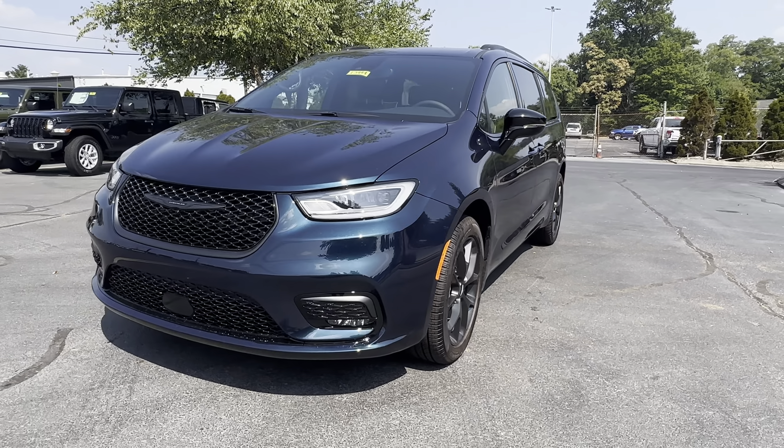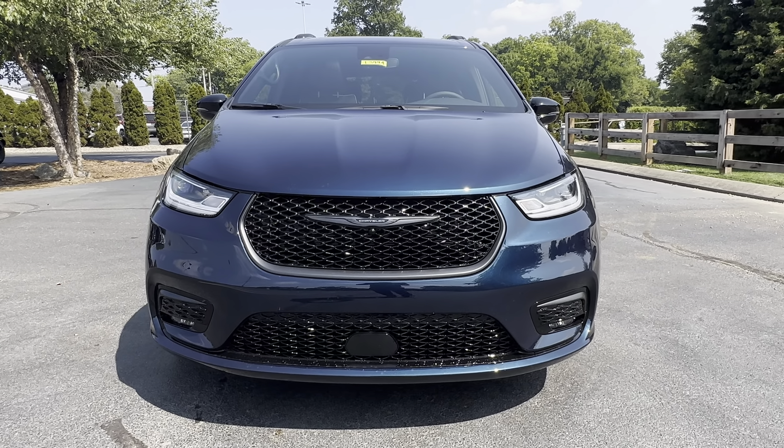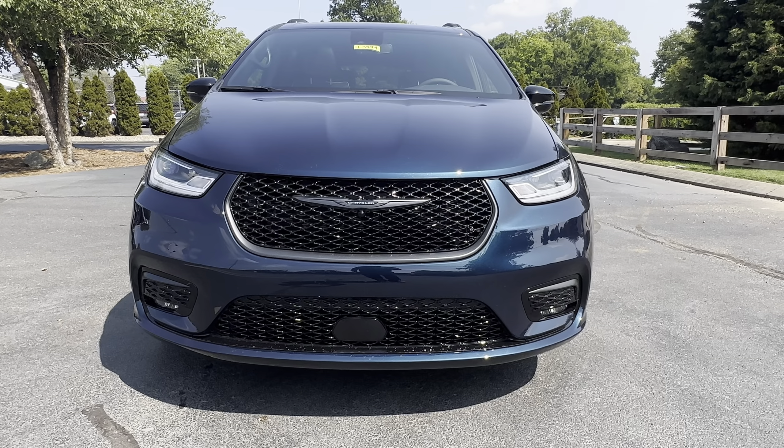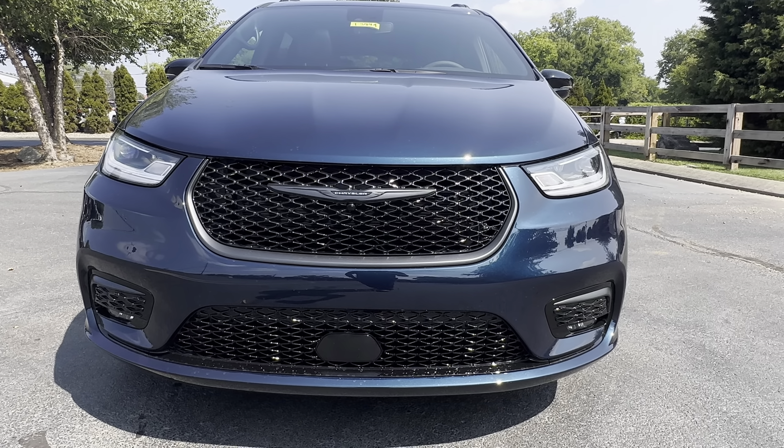This is Darrell at Cross Chrysler Jeep in Louisville, Kentucky. This is a 2023 Chrysler Pacifica Limited with the S appearance package. Reach me at 502-422-9178.